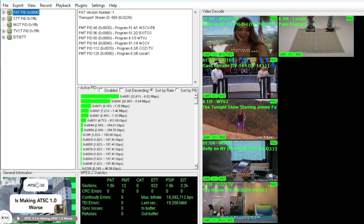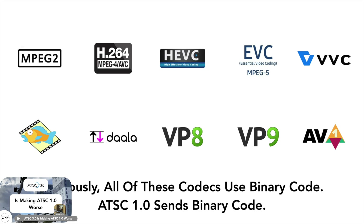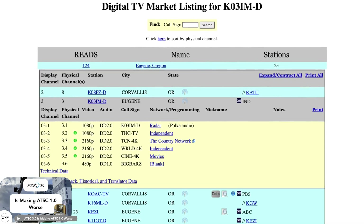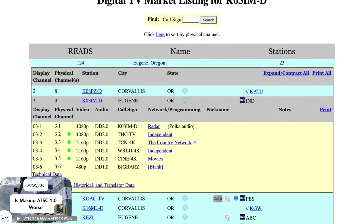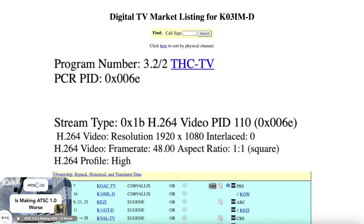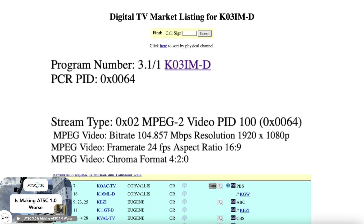The good thing is ATSC 1.0 isn't locked to just sending MPEG-2 video. At the end of the day, ATSC 1.0 is just sending ones and zeros, and these ones and zeros can be made up of literally any video codec. K03 IMD, an ATSC 1.0 station in Eugene, Oregon, is sending three 4K HEVC channels, one 1080p AVC channel, one MPEG-2 4K HEVC channel, and one MPEG-2 1080p channel.